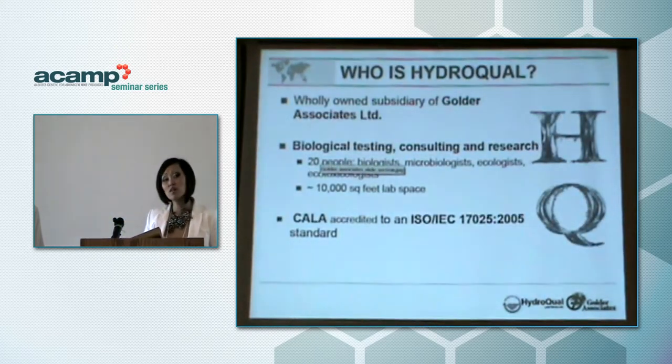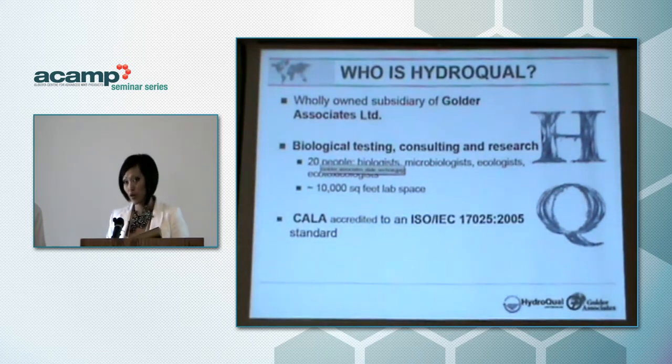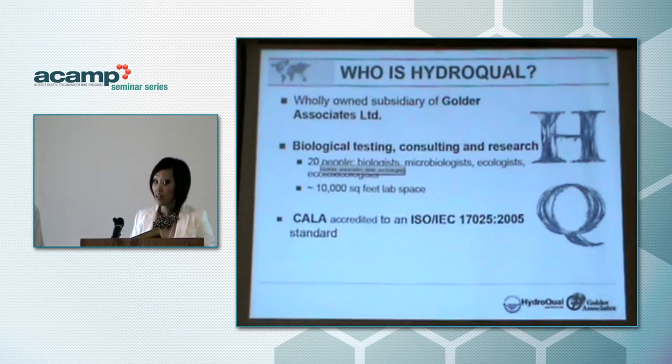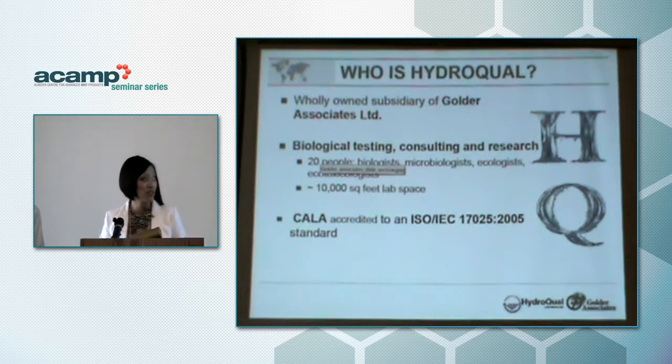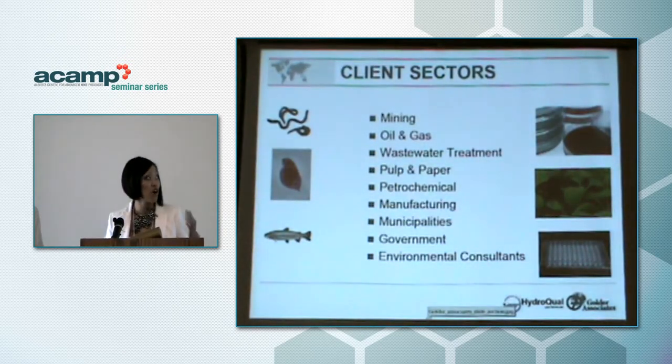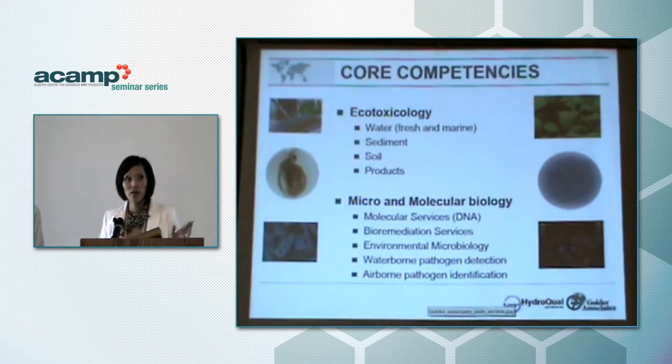Hydroqual is a wholly owned subsidiary of Golder Associates Limited. We are a biological testing, consulting, and research lab with about 20 people consisting of biologists, microbiologists, ecologists, and ecotoxicologists. We are CALA accredited to ISO/IEC 17025:2005, meaning the methods we use and how we perform them are very stringently regulated. Our key clients range all the way from mining to environmental consultants.